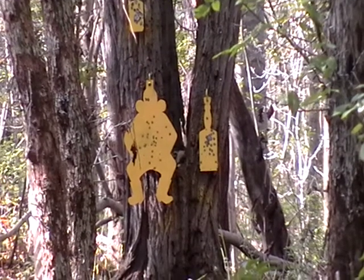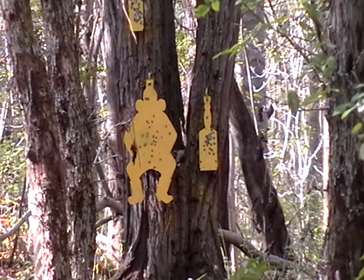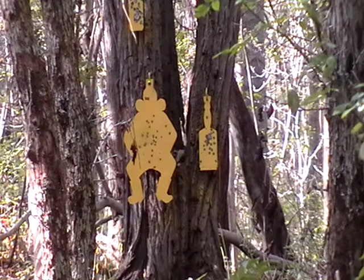So the first five you hear are going to be the high speed Remington's — just a basic golden bullet. And then the next five you're going to hear are going to be a subsonic round. All of them are aiming for the big metal cowboy, which is focused on right there. Hopefully you'll be able to hear it hit the cowboy and of course the difference in the sound of the bullet.